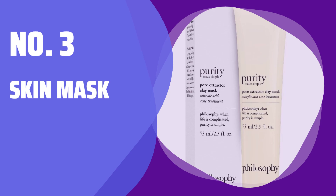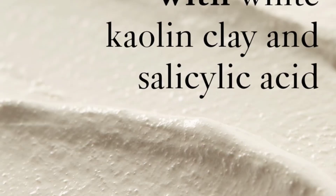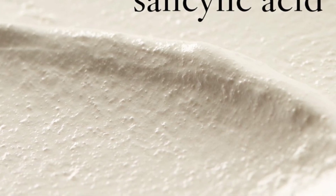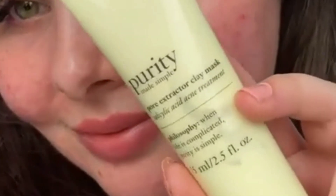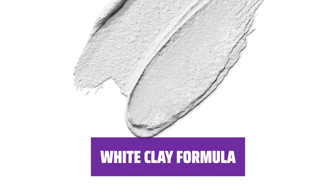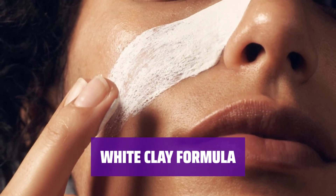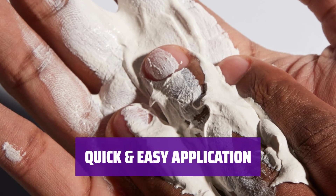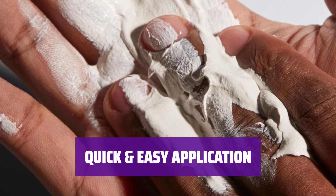Number 3: Skin Mask. Want clearer skin? Simply massage this mask into your skin, let it set for 5–10 minutes, and rinse with warm water. The mask is made with white clay, salicylic acid, and natural exfoliants to help rejuvenate your skin and clear up any impurities. It only takes a few minutes to apply and the results are worth it.